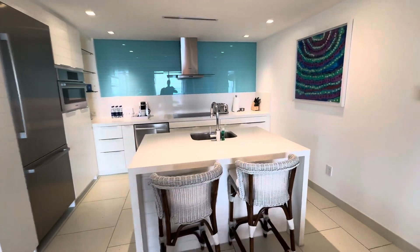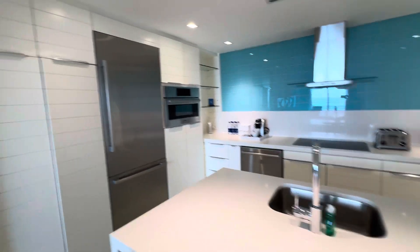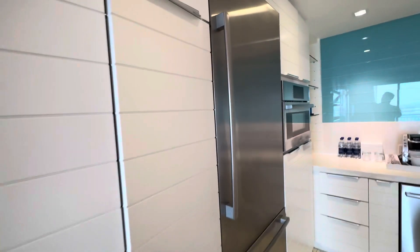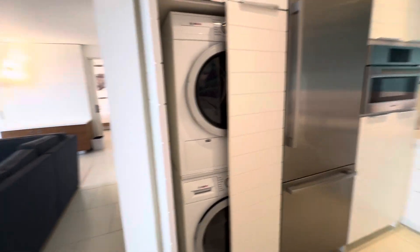One of our favorite things is the full kitchen — really nice to have with the fridge. Grab some snacks and drinks on the way here. Another thing we love having, especially with wet bathing suits and working out, you've got the washer and dryer here.